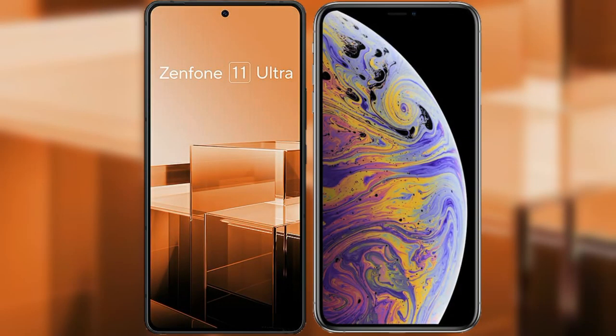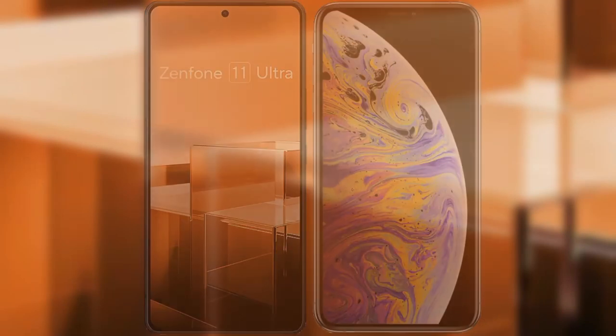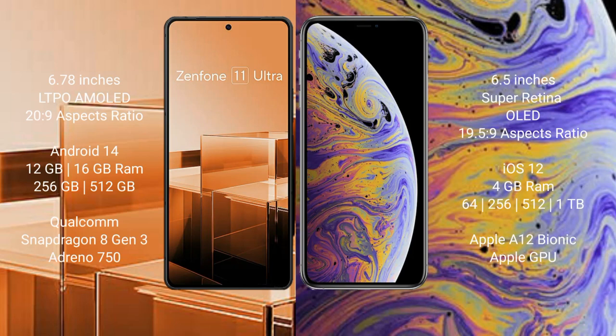I will compare the new Asus Zenfone 11 Ultra with iPhone XS Max. Asus Zenfone 11 Ultra comes with a 6.78-inch LTPO AMOLED display. iPhone XS Max comes with a 6.5-inch Super Retina OLED display.